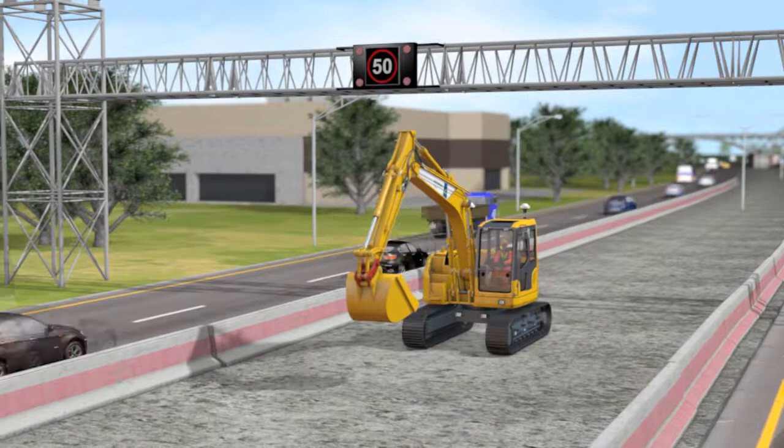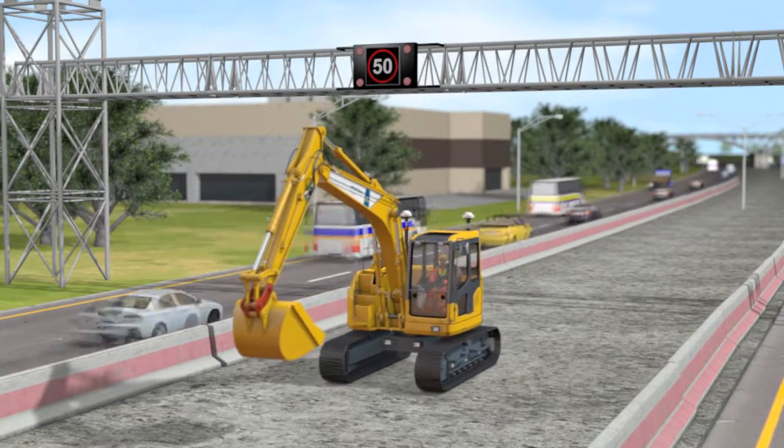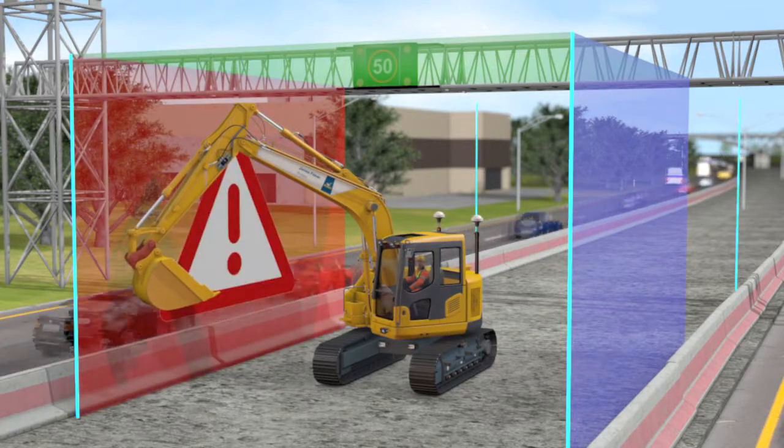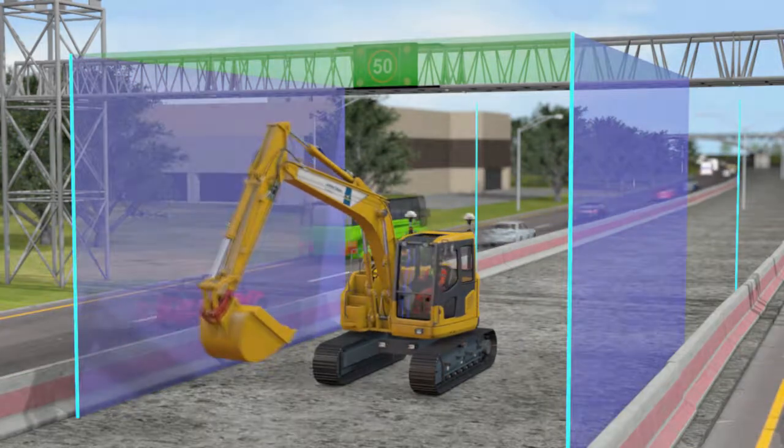Prolex PMX-Geo increases productivity, accuracy and safety through reduced operator workload and supports site-wide control of multiple machines.